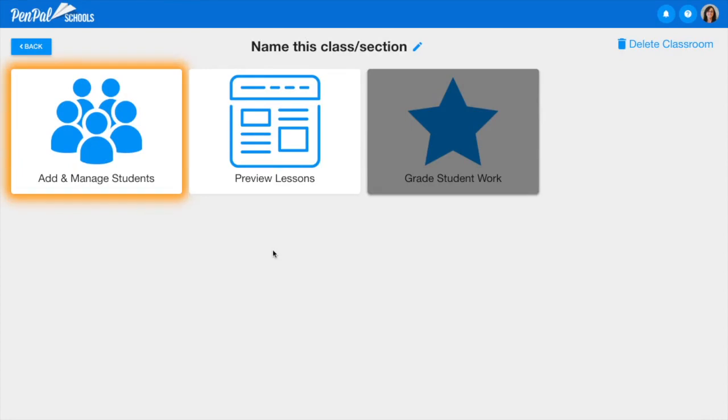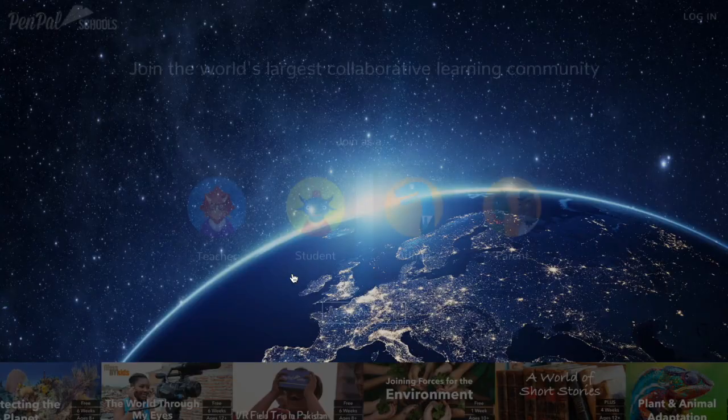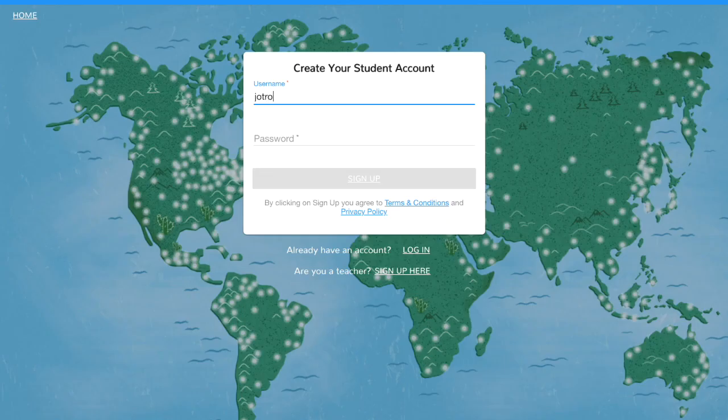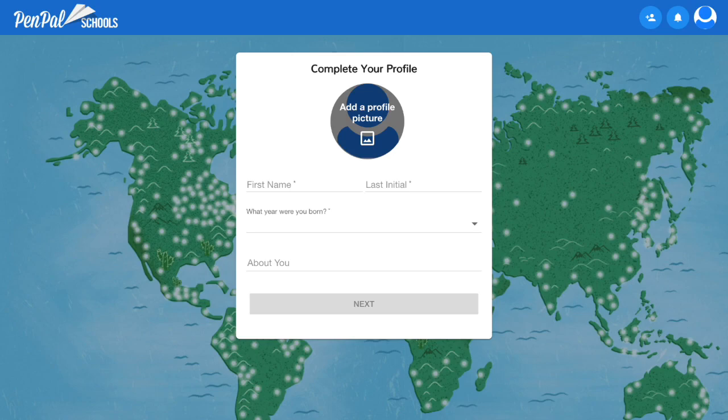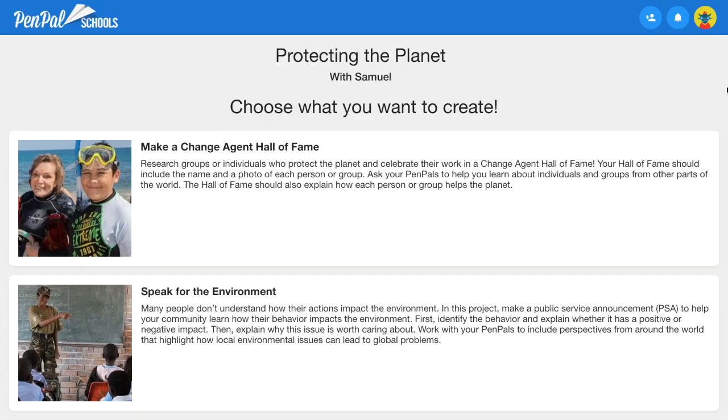After creating their online classroom, teachers invite their students to join using a unique classroom code. Students go to penpalschools.com to create a username, password, and complete a basic profile. Students then enter the classroom code provided by their teacher. After joining their online classroom, students choose what they would like to create for their projects.